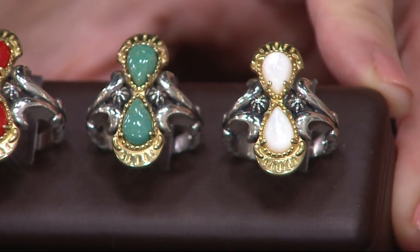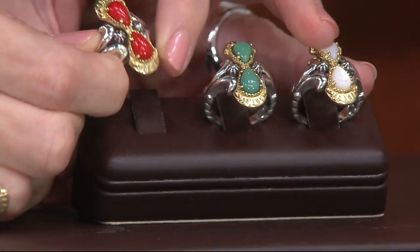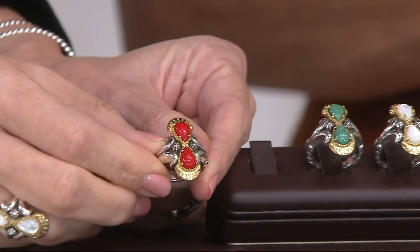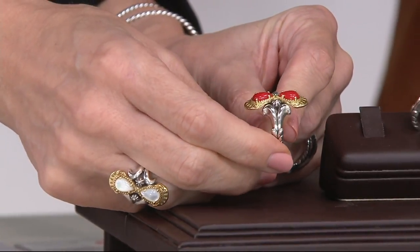Yeah, it does — with that kind of crown at the north and south of the ring. I love this because it's that shape that we love when it comes to rings. Long and lean, that north-south orientation, which is so, so flattering.